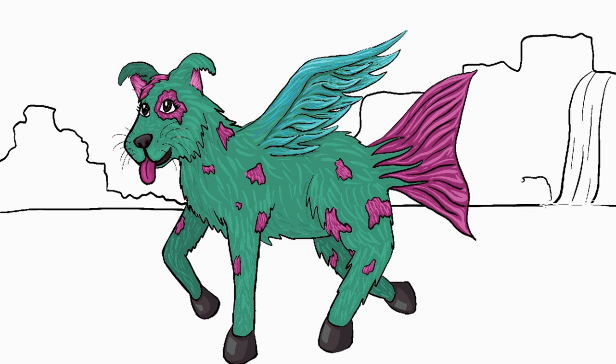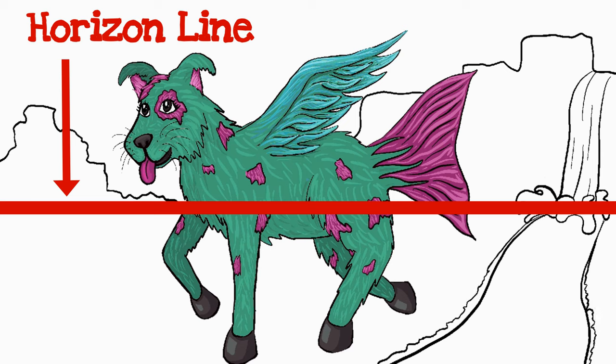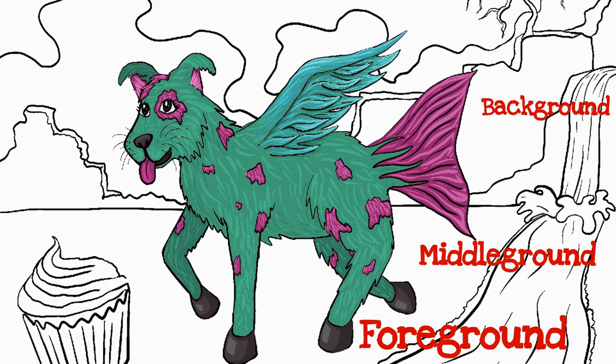Finally, I began drawing my habitat with a horizon line. Then I added realistic and whimsical details to the foreground, middle ground, and background. Notice how the objects in the foreground appear larger than those in the background.